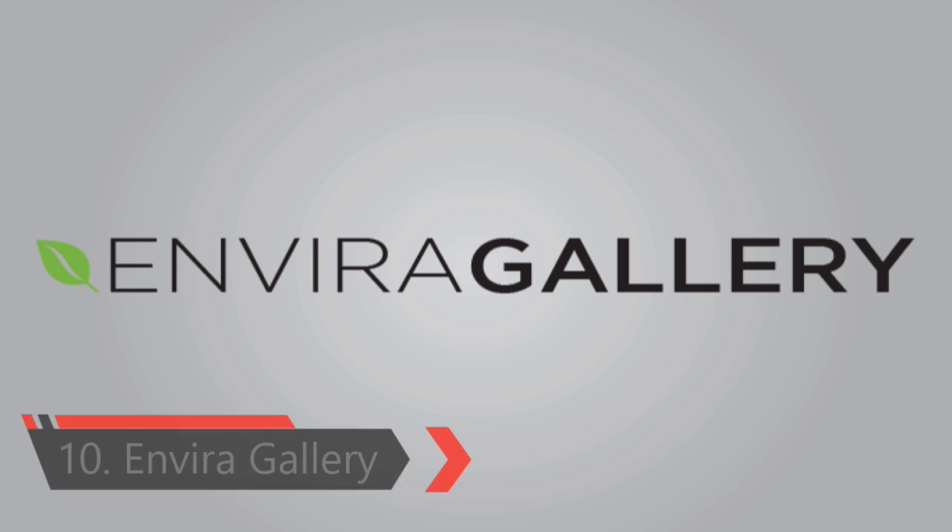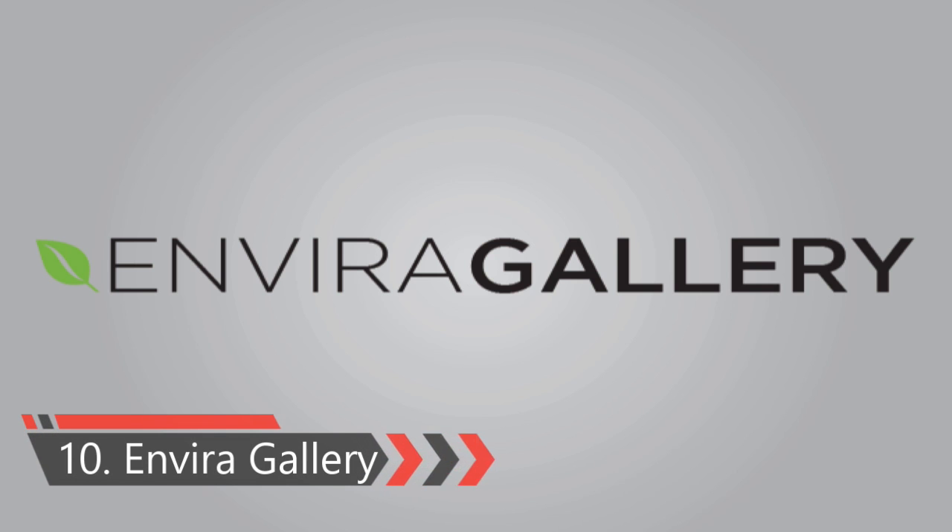Tenth one is Envira Gallery Plugin. You can easily create image galleries in WordPress without using a plugin, but these galleries are fairly basic. Envira Gallery allows you to create beautiful responsive galleries in WordPress. You can create multiple galleries, add them anywhere on your site, create albums, open images in lightbox popups, and much more.